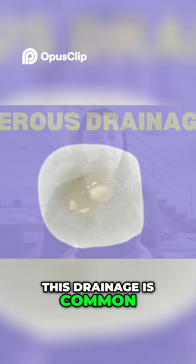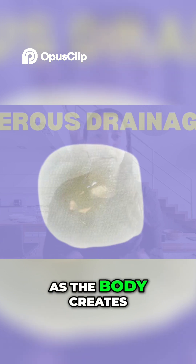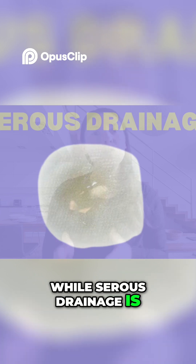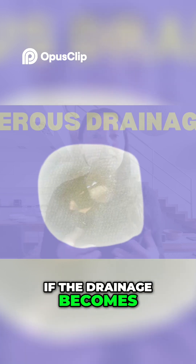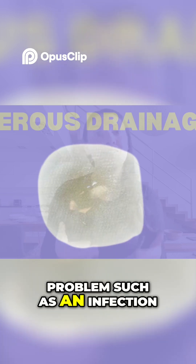This drainage is common after surgery and injury and it may be present for the first one to three days as the body creates fluid to aid in tissue repair. It's important to note that while serous drainage is normal and expected, it should decrease over time as healing progresses. If the drainage becomes thick or changes color, it could signal a problem such as an infection.